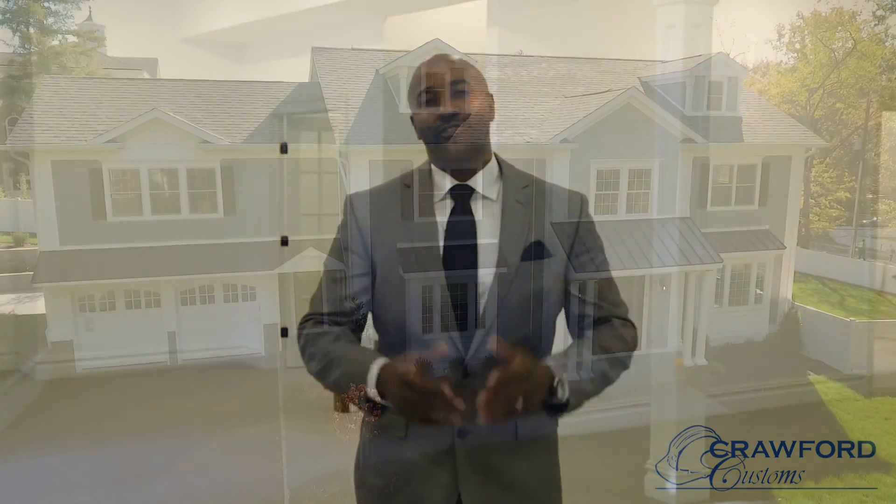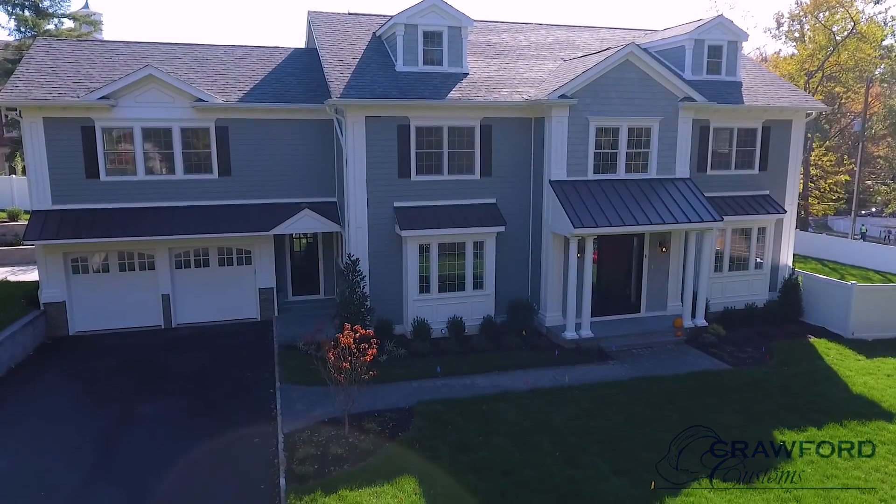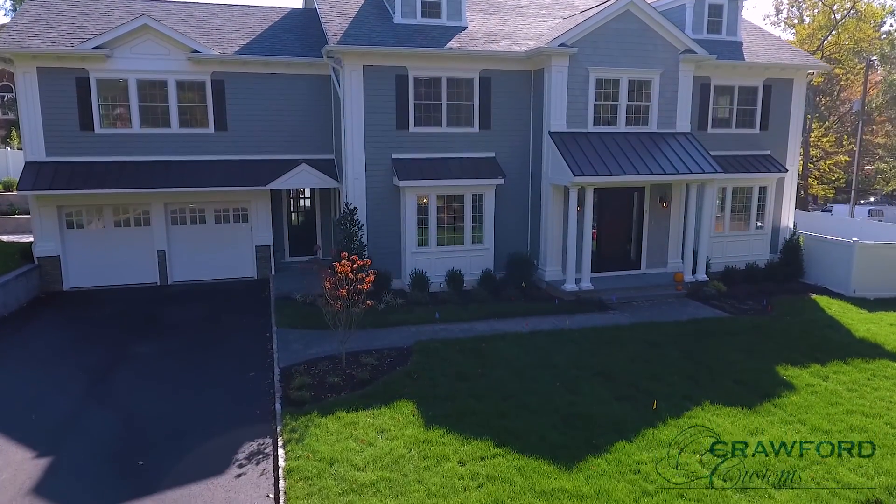This wraps up our tour. My name is Cornelius Crawford with Crawford Customs, LLC. Thank you so much for viewing this video. We look forward to seeing you on our next property. Speak to you soon.